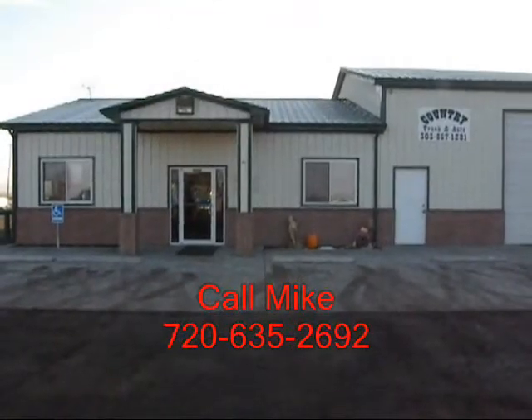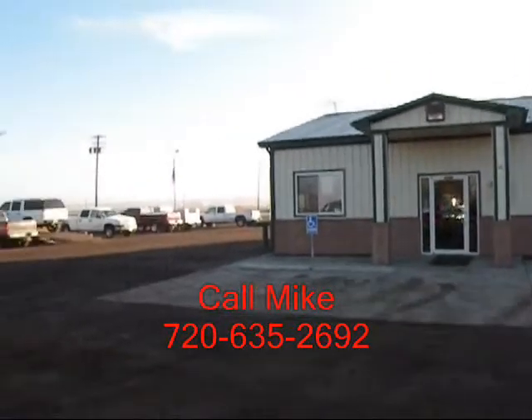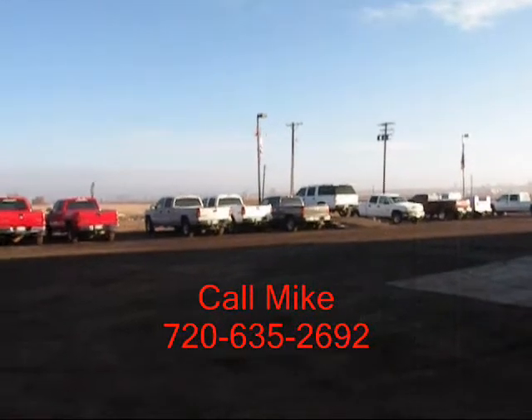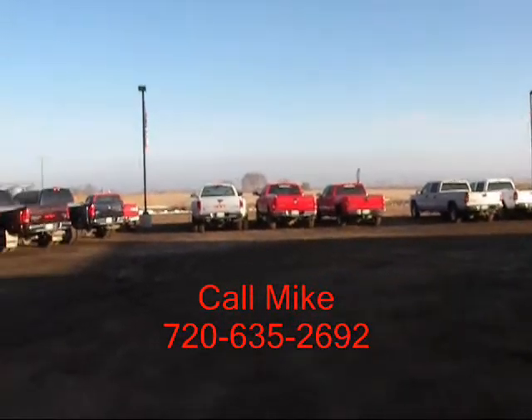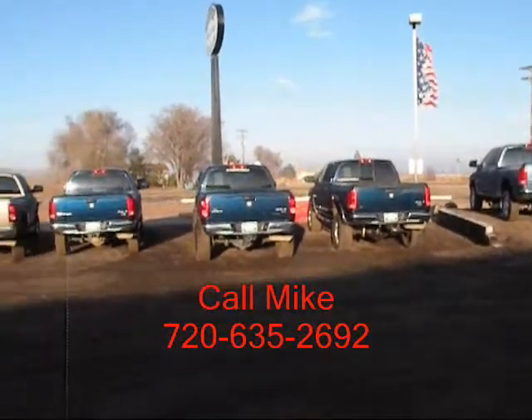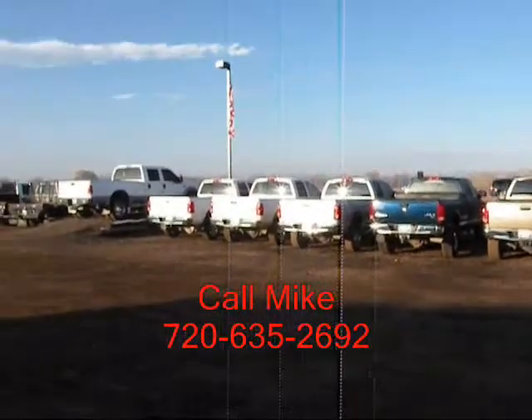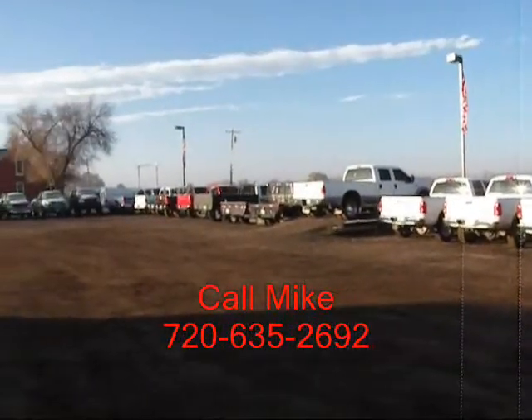This is Country Truck. We're located three miles north of Fort Lefton, Colorado — and as our name implies, we are in the country. You can see some of our inventory here. Our close proximity to Denver, Colorado gives us access to a lot of vehicles. We specialize in diesel trucks, and by having this narrow focus, we offer a great selection and pricing.